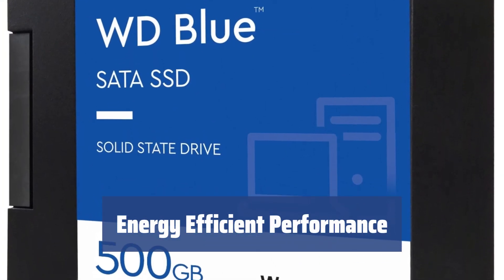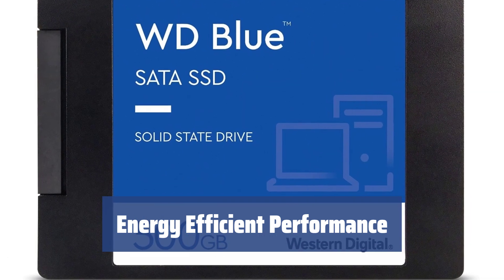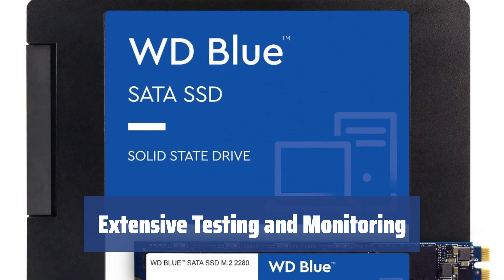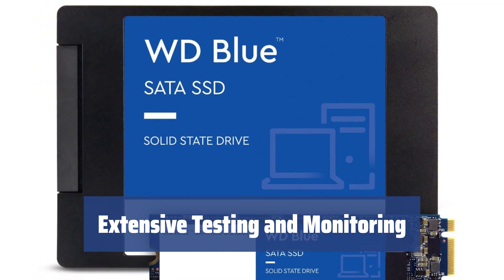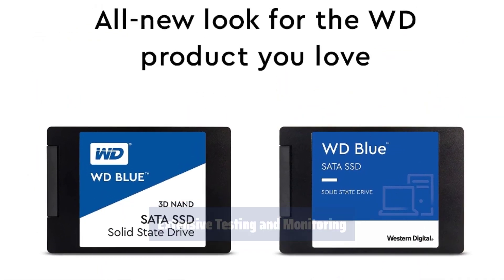The WD Blue 3D NAND SSD consumes 25% less energy while performing way better compared to its predecessor, the traditional non-3D WD Blue, making it a real energy saver for your desktop computer. This solid-state drive has been extensively tested by the company's labs to ensure compatibility with basically any system, and it also comes with the free WD Dashboard monitoring software with all the necessary tools for drive management.